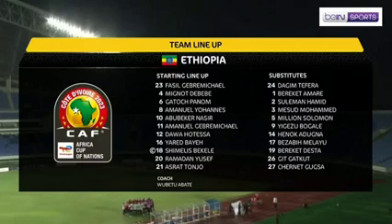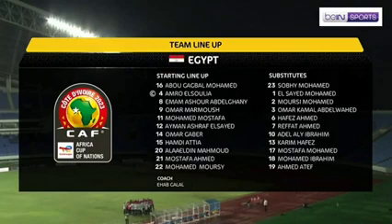The 4-1 formation that they used last time out. Basil Gabriel-Michael between the sticks, back four of Yusuf Baye, Debebi and the Emmanuel variety. And Nassir leading the line.